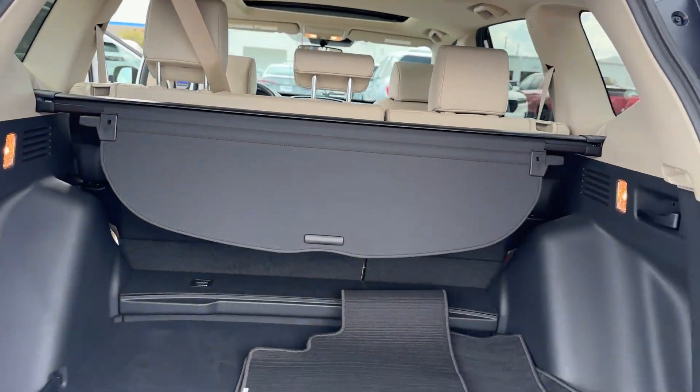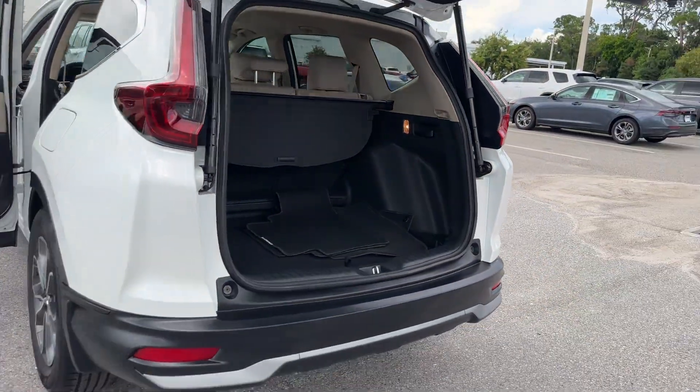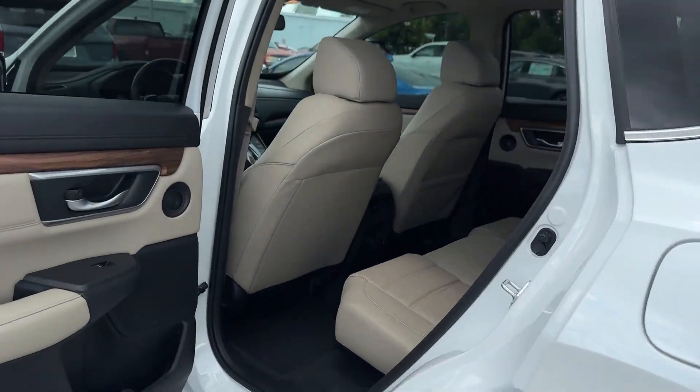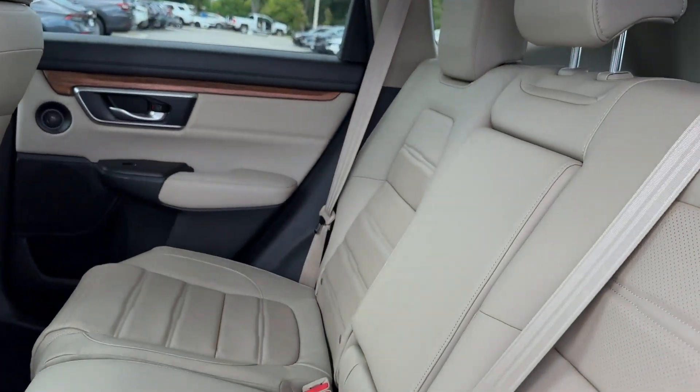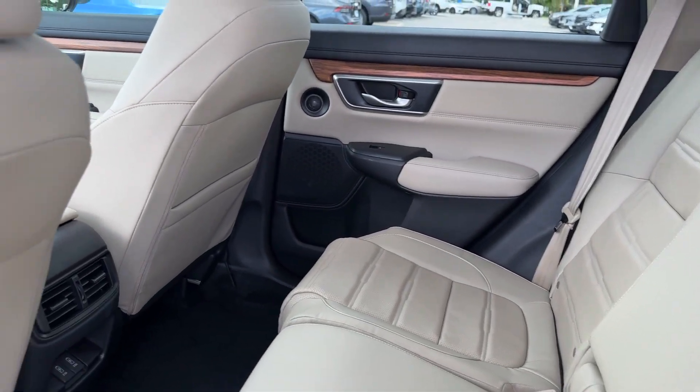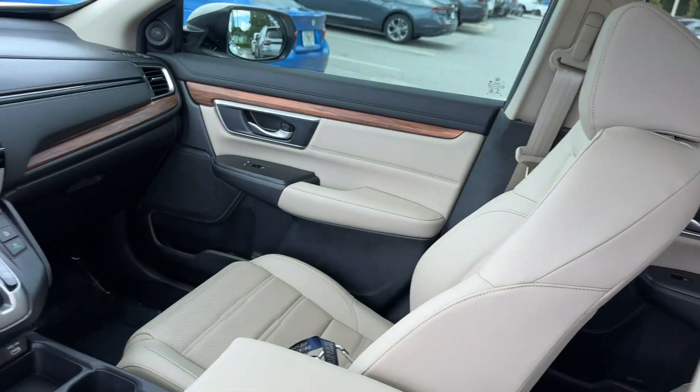Cross-traffic alert. Lane-keeping assist. Side-view mirrors with turn signals. Lane departure warning. Satellite radio. Turbocharged engine. Multi-zone air conditioning. Blind-spot monitor.